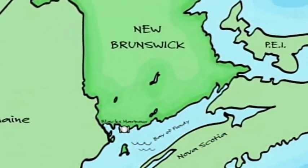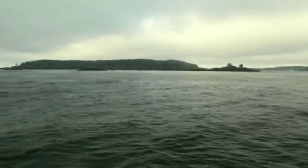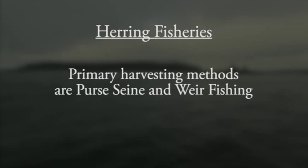Herring are caught in the Bay of Fundy and Gulf of Maine fishing grounds. The herring fishery is seasonal, with most of the landings taking place between June and October. The primary methods of harvesting the herring used in our sardine products are purse seine and weir fishing.